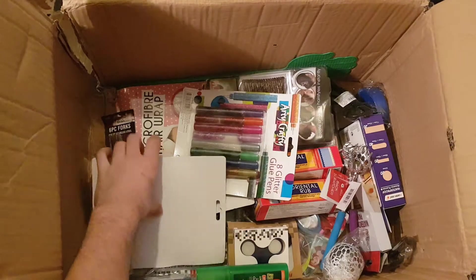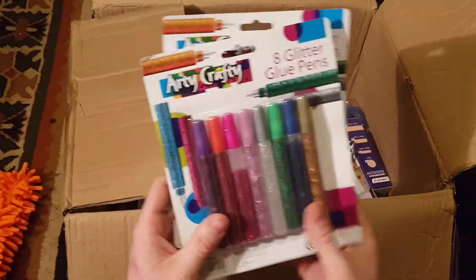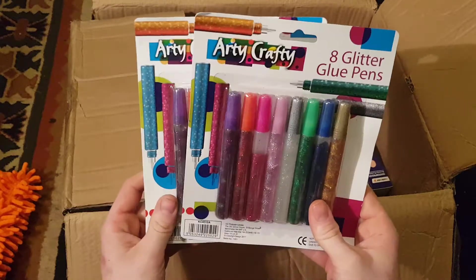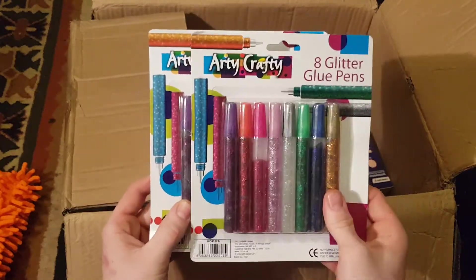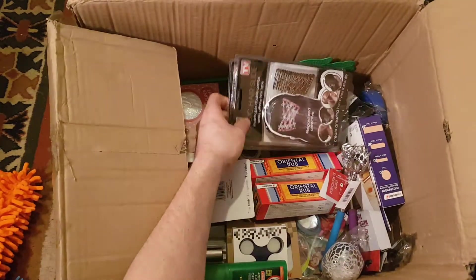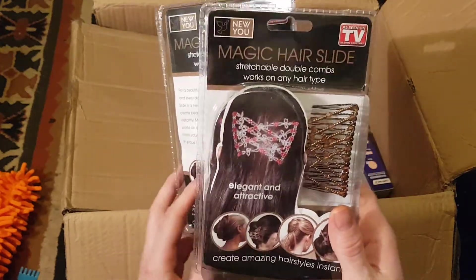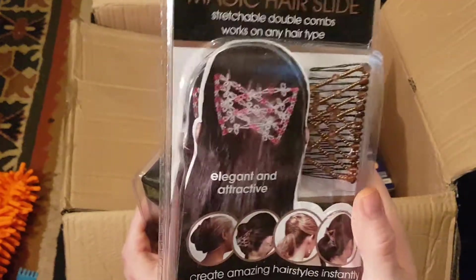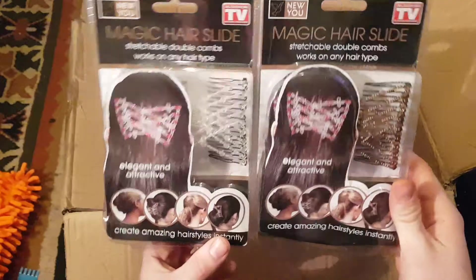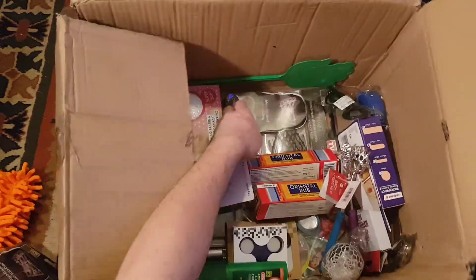A lot of this stuff you just give away as gifts, or things you don't use. Eight glitter pens — I'll find someone who has a use for them, a friend's kid or something. It's not too bad to be honest, I was expecting worse quality. Magic hair slides as seen on TV — I'll give them to the girlfriend, see if she likes them. Got three of them.